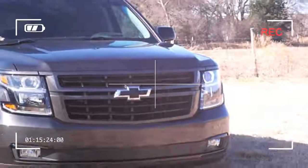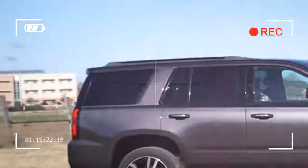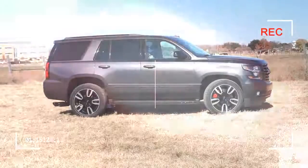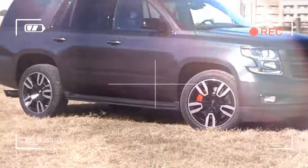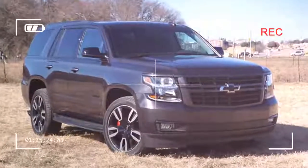Half of all full-size SUVs sold in America are Chevy Tahoes or Suburbans — the top two best-sellers in the admittedly limited segment. That goes to well over half when you throw in the closely related GMC Yukon and Cadillac Escalade.